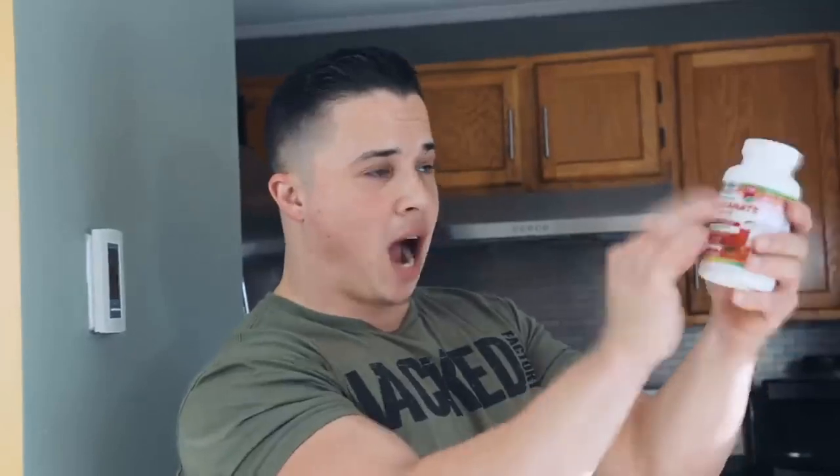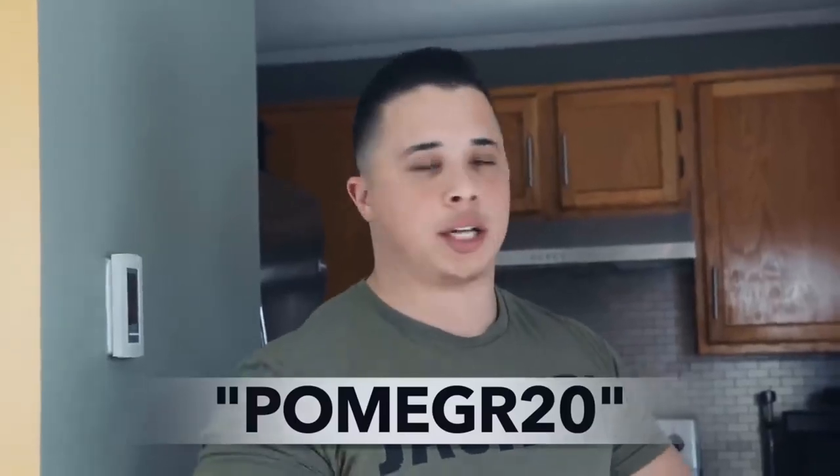They have a little 10% off box you can check, which is cool, but don't one-click buy it — add it to your cart and go to checkout, because there you can add a coupon code. Use the code POMEGRANATE20 for 20% off. I don't know how long that code will last, but I know it's active as of right now.